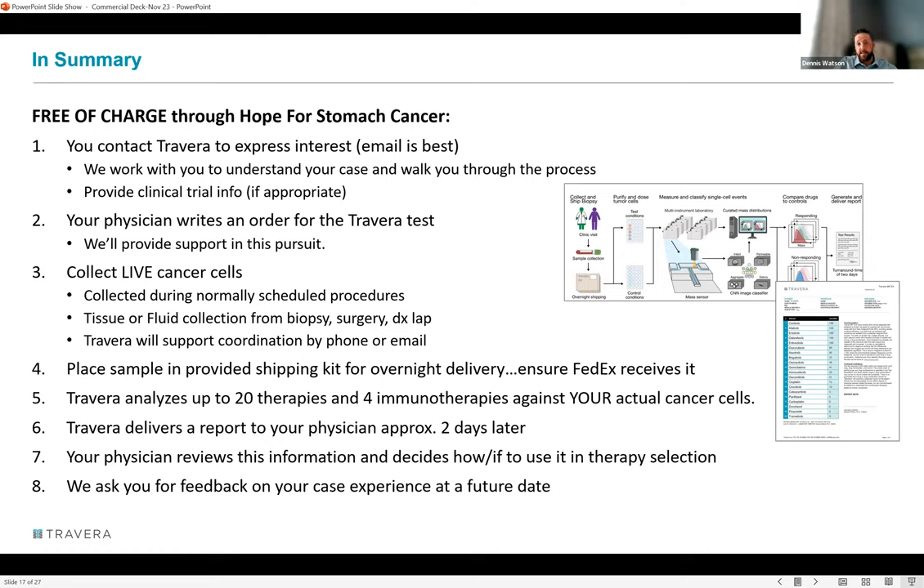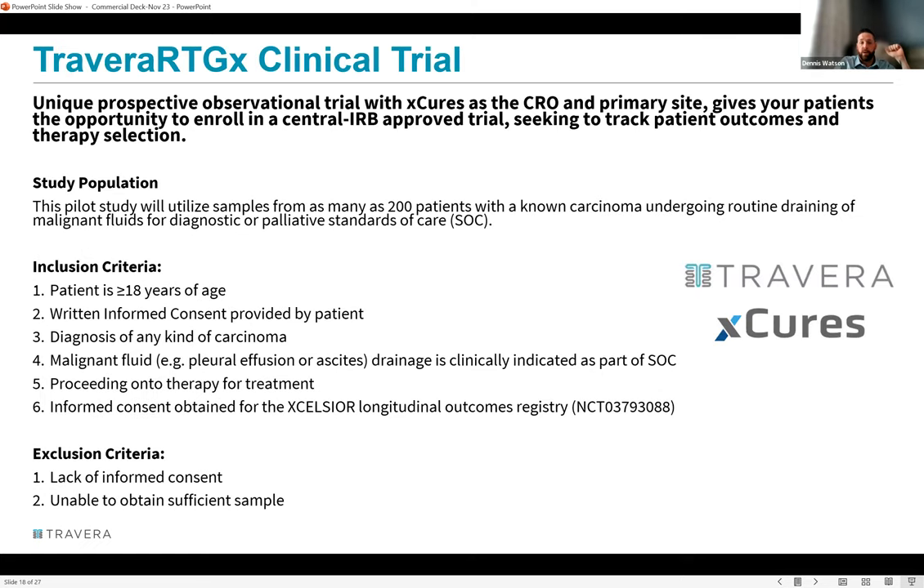The overall flow: the patient contacts Dennis, who works with them to engage their doctor and get the test ordered. A cell specimen is collected, placed in the kit, and shipped to the lab. Travera runs up to 20 therapy drugs and immunotherapies, returns the report a couple of days later, and at some future date asks for patient feedback on outcomes.